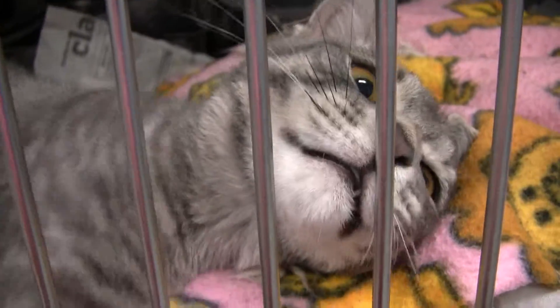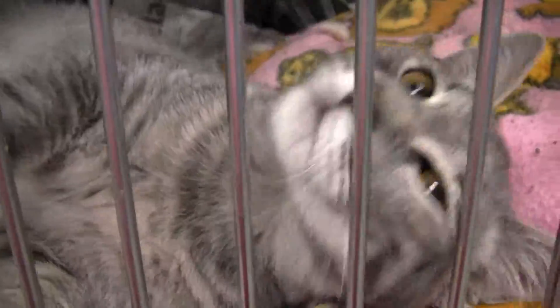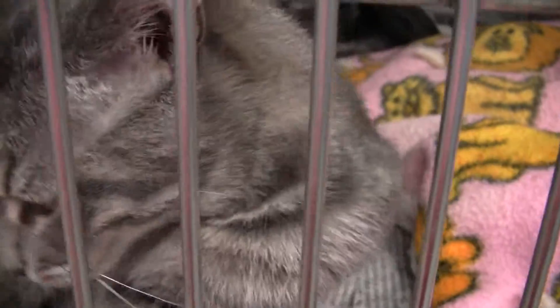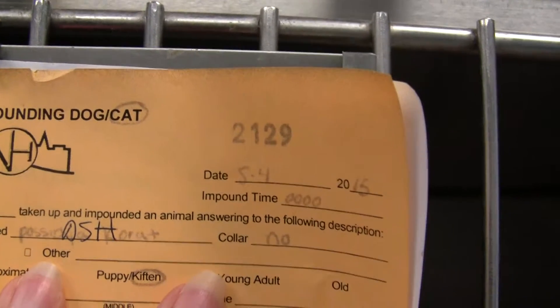I've got a helper here right now. This is a new one that's not posted yet — aren't you cute? Here is the information for this one, and this one's a girl.